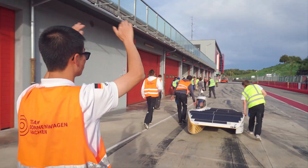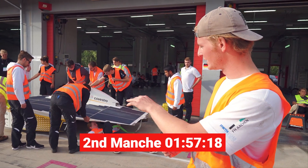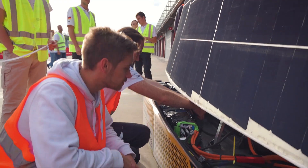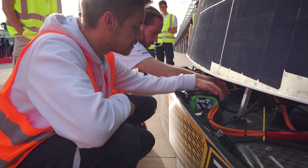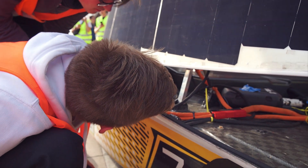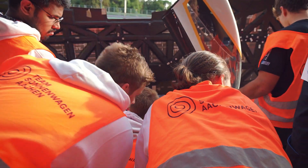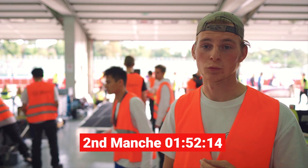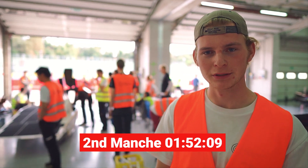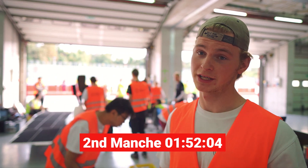We're actually facing some difficulties. It appears like an electrical problem with the battery and we have to de-tape the solar array so we can flip it open to check everything and hopefully get off as soon as possible. We just got an update from the electrical department — it appears to be a bigger problem. It might be a broken-down board computer and we may need to replace it, which will take a couple of minutes.